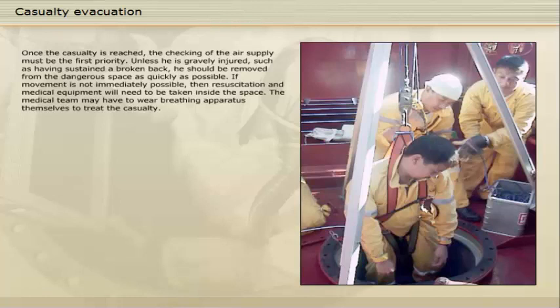Unless the casualty is gravely injured, such as having sustained a broken back, he should be removed from the dangerous space as quickly as possible. If movement is not immediately possible, then resuscitation and medical equipment will need to be taken inside the space. The medical team may have to wear breathing apparatus themselves to treat the casualty.